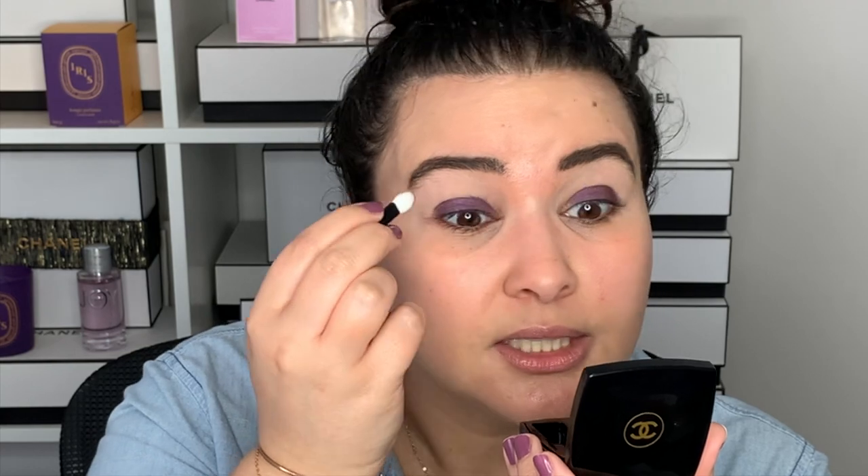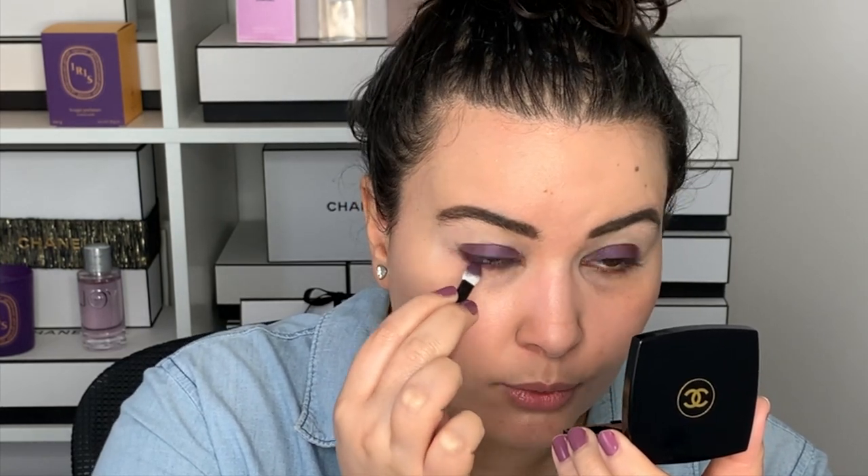Now let's dive into this beautiful single eyeshadow. There are a couple of brushes that come with it — a little sponge and a tiny mini brush, so I'm going to use both. I'm going into the eyeshadow with the sponge and packing it on the lid. I do love a good eyeshadow palette, but it's nice to just have a single eyeshadow sometimes. I definitely want to blend this out and add a little sparkle to it. I'm also going under the bottom lashes with the sponge and blending it out. There is some fallout with this purple, but we'll clean that up afterwards.